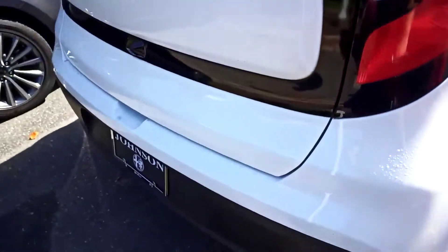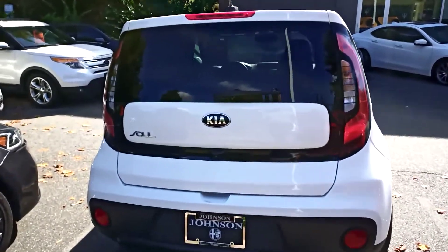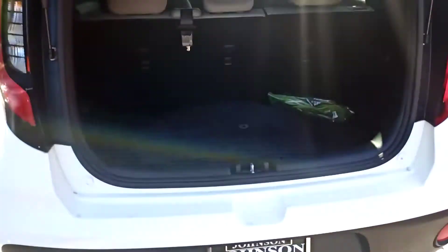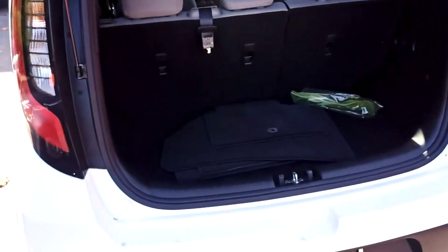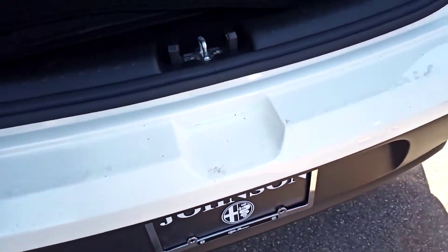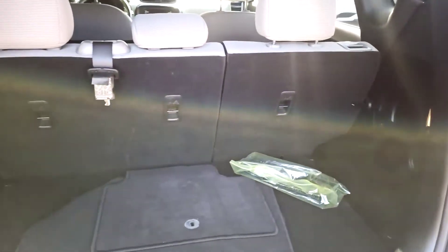There's no dents, no dings, no scratches that I see offhand. It's a little dirty, but the vehicle will be fully detailed before it's delivered to you.